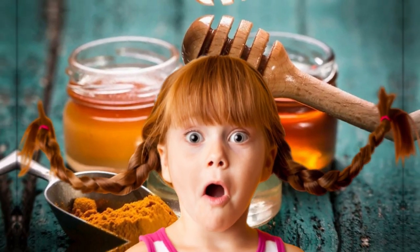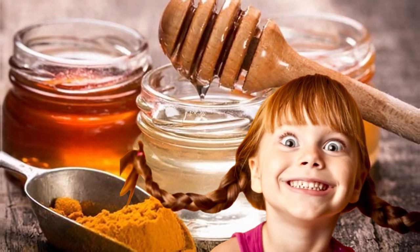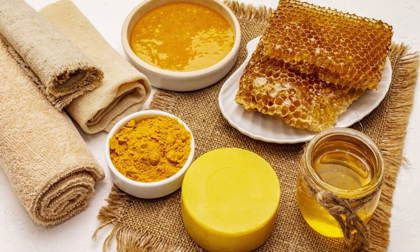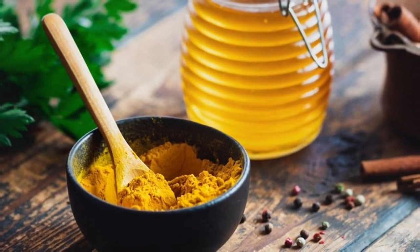In what diseases does honey with turmeric help? How to properly prepare and take a mixture of honey with turmeric? What contraindications does this mixture have? Let's consider the secrets of honey with turmeric and learn about the wonderful properties of this combination.